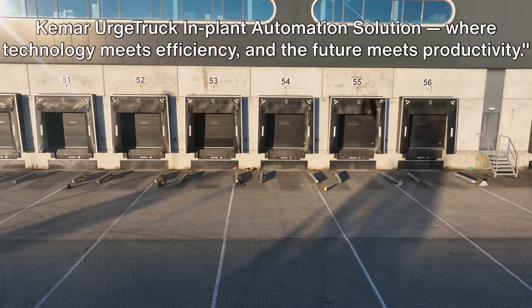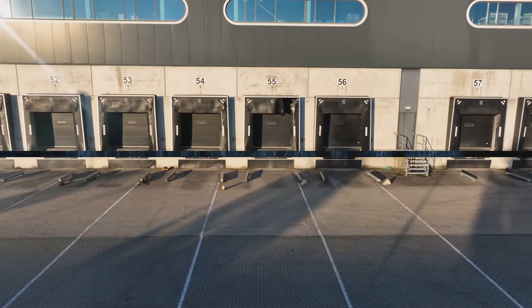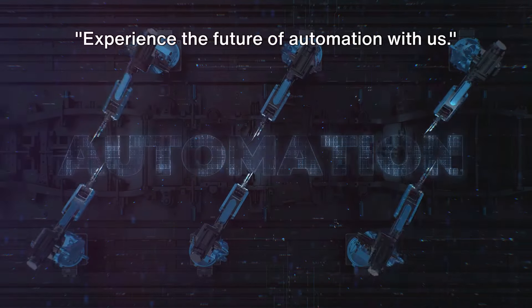Camar Urge Truck In-Plant Automation Solution, where technology meets efficiency and the future meets productivity. Experience the future of automation with us.